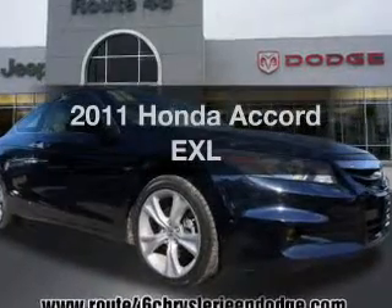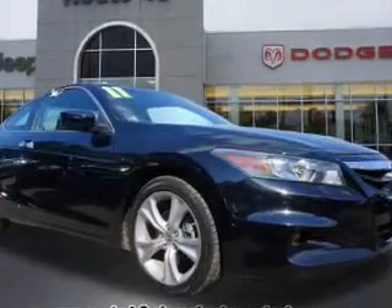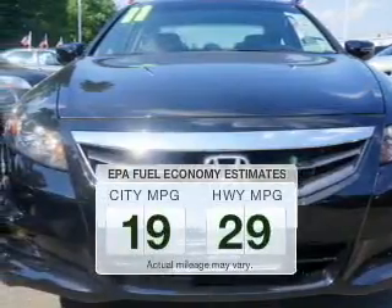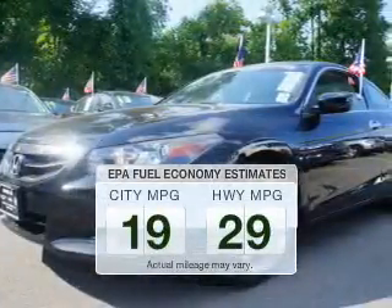Imagine yourself in this 2011 Honda Accord. This is the set of wheels you've been looking for. In the city or on the highway, you'll spend less time at the pump with this fuel efficient vehicle.